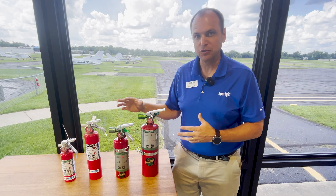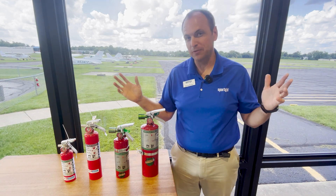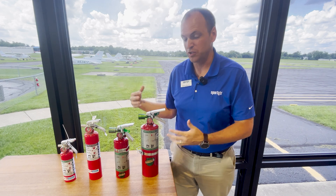Regardless, these fire extinguishers are going to run anywhere from the $150 range all the way up to almost $500, depending on which one you want.